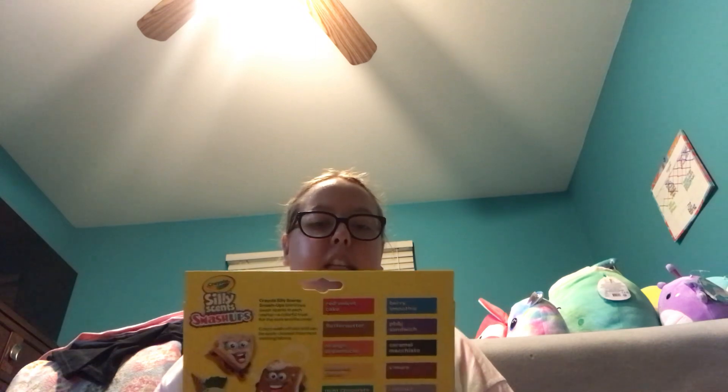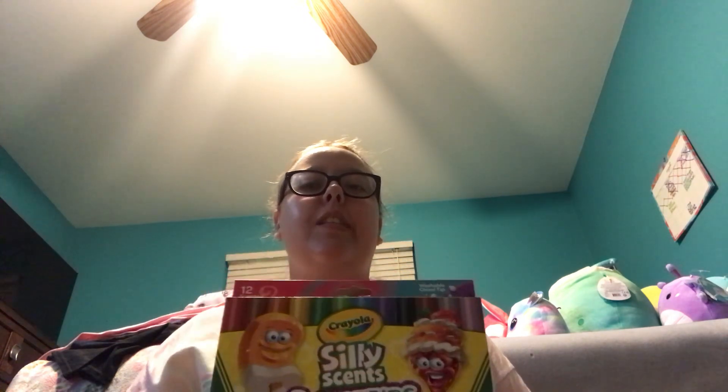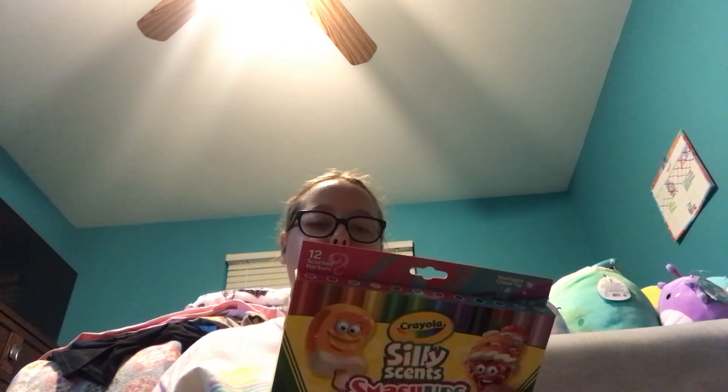First, we're starting with Target since that's the first store I shopped at on Saturday. The very first thing I got was this pack of Silly Scents Crayola Smash Ups Washable Markers. I got these because they bring back memories from school. The scents in this pack include red velvet cake, fluffernutter, orange dreamsicle, bananas foster, mint chocolate chip, key lime pie, berry smoothie, PB&J sandwich, caramel macchiato, s'more, coconut cluster, and strawberry shortcake. I'm very excited to test and smell them.